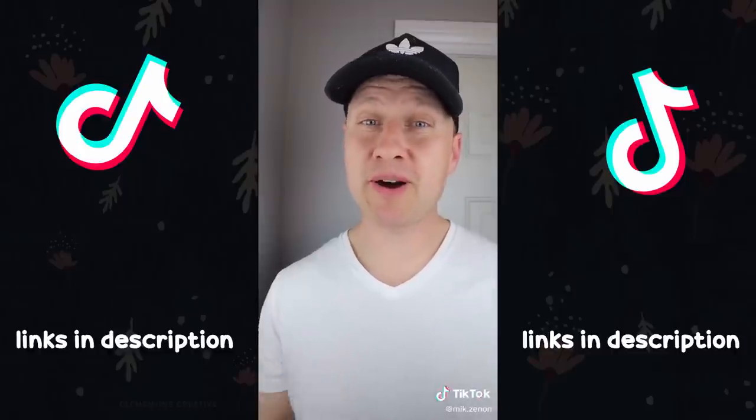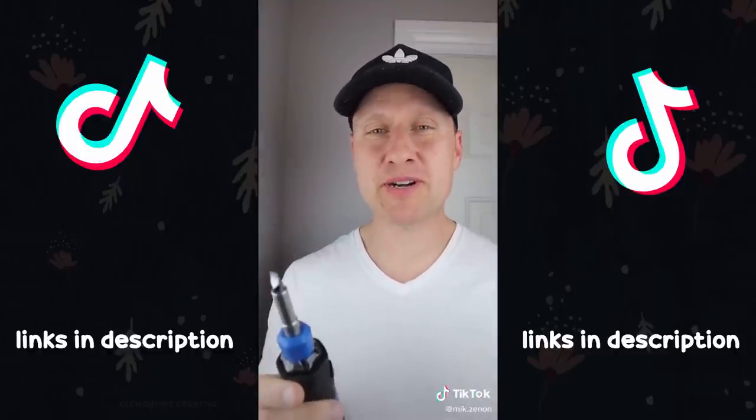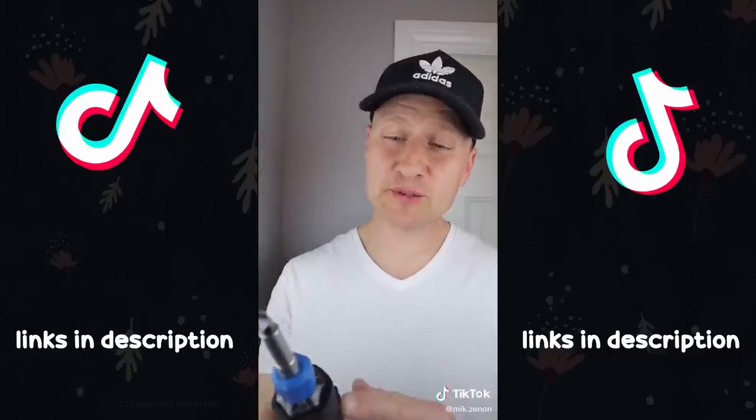Out of the 250-plus products I've shared with you guys, this might be my personal favorite. But what do you think? Is this a useful find or not?